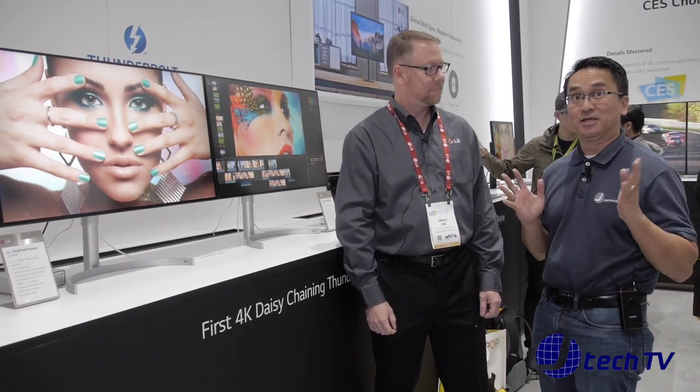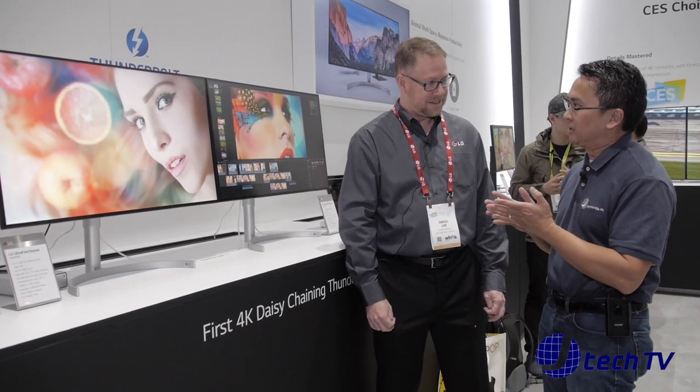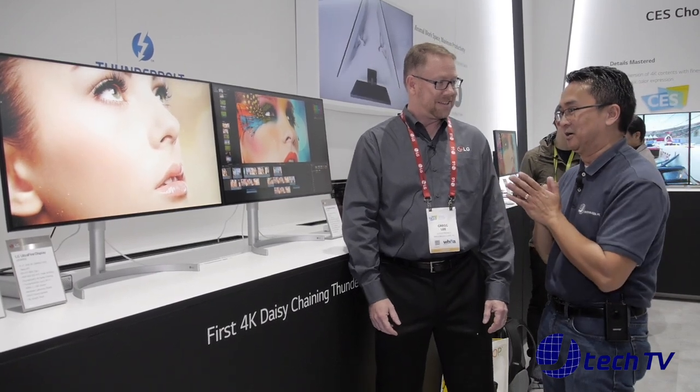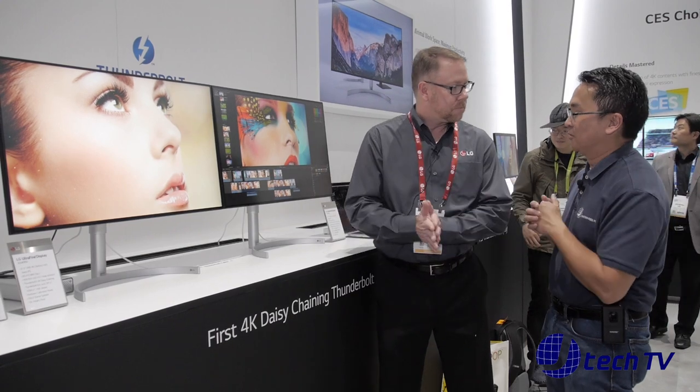Hey, I'm James from J Technology and we are back here at CES 2018 at the Las Vegas Convention Center at LG. We're going to go over the LG Ultrafine display, which I didn't see last year, so this is new. I can see it has a CES Innovation Award — can you talk more about that, Greg?